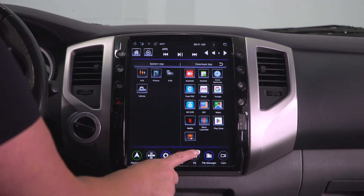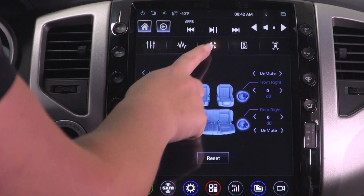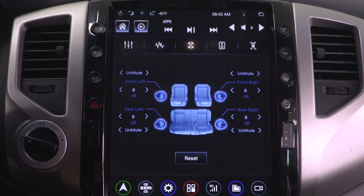The system also has a high-quality 4x45-watt amplifier with an included equalizer, and it will have digital signal processing for super clean sound with whatever speaker system you have in your truck.